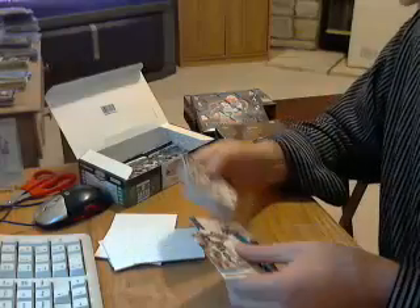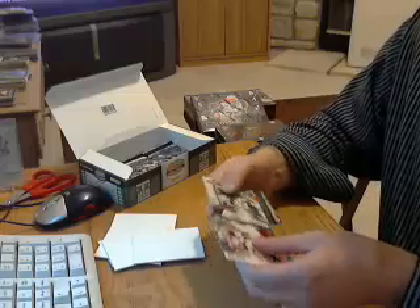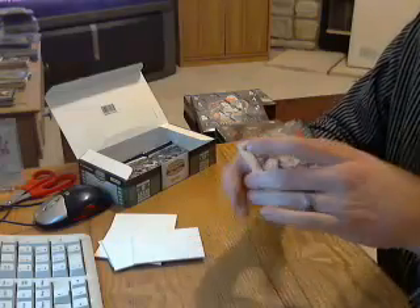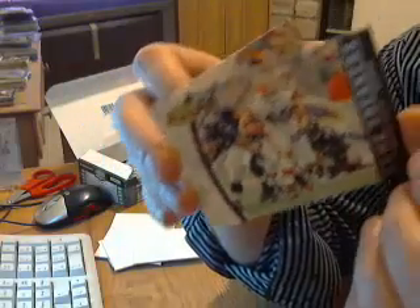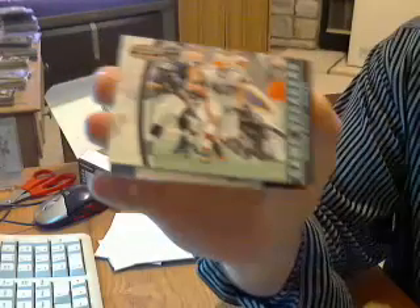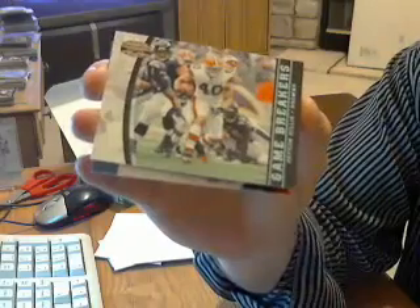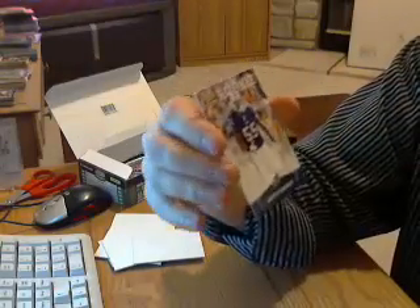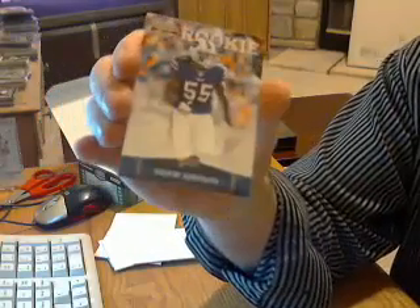Have a Game Breakers insert for the Browns — Peyton Hillis, numbered out of 25. Nice low number. And a rookie for the Bills, Kelvin Shepard.